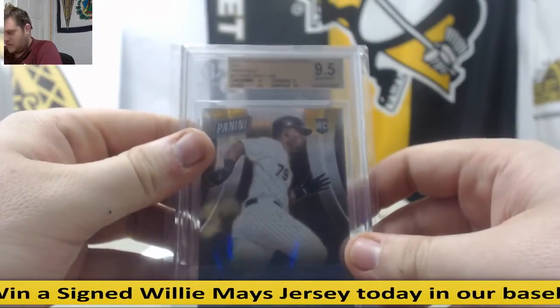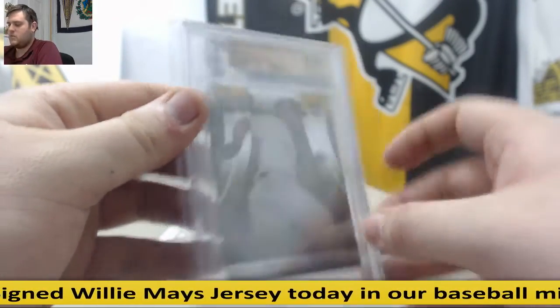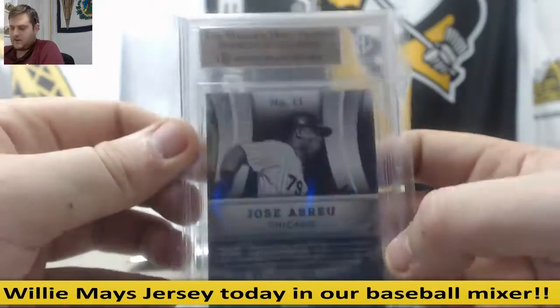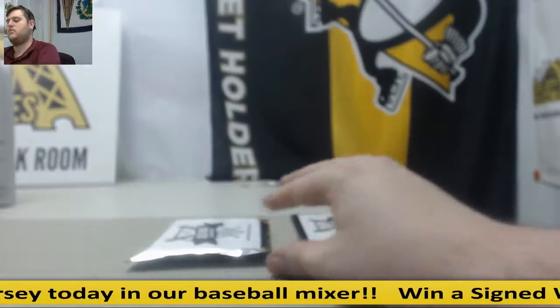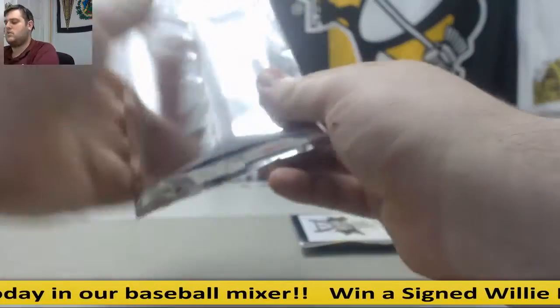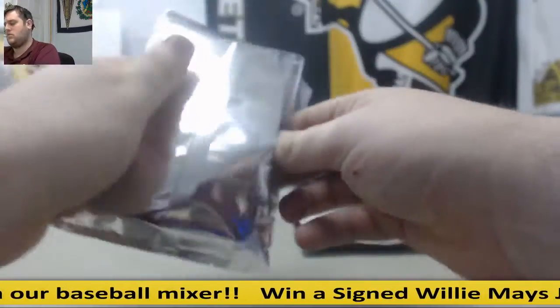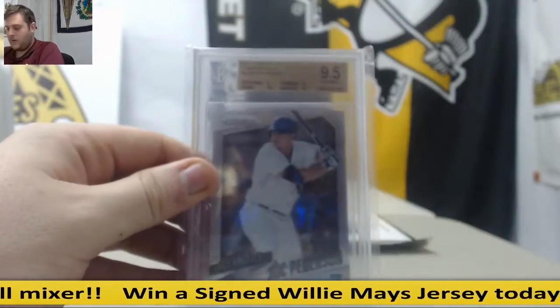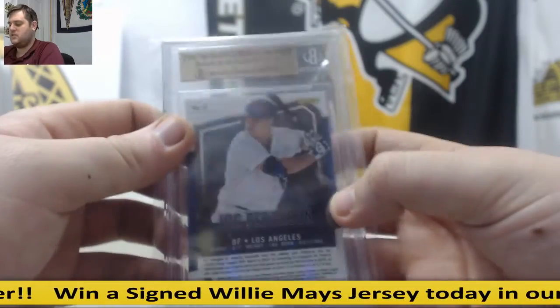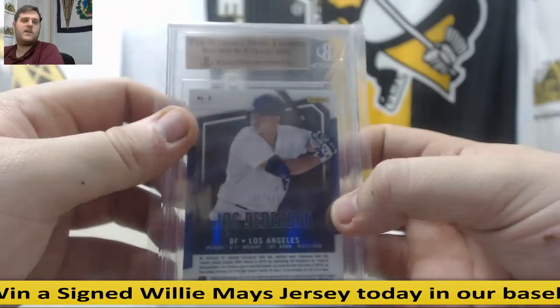2014 Panini Convention Prism Gold rookie, Jose Abreu — 1 of 10, number 1 of 10. Rookie 9.5 Jose Abreu. 2015 Cyber Monday, 9.5 Gem Mint rookie, Joc Pederson — out of 500, 265 of 500.